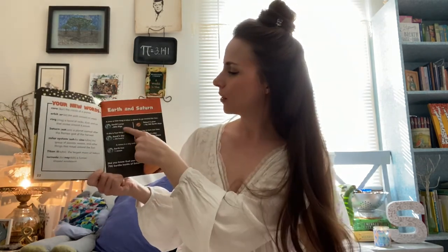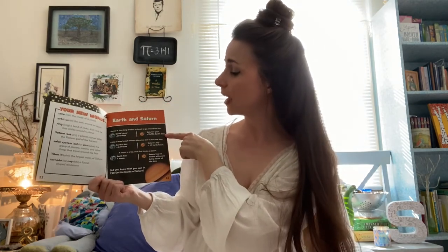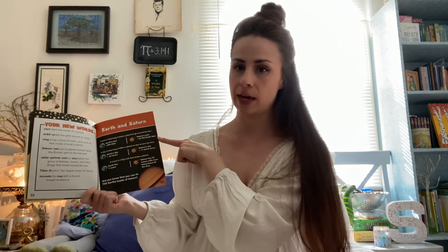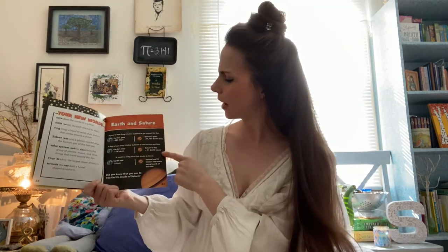Here's our page all about fun facts. The Earth's year is 365 days, but Saturn's year is 10,756 Earth days. The Earth day is equal to 24 hours, but Saturn's day is equal to only 11 Earth hours.